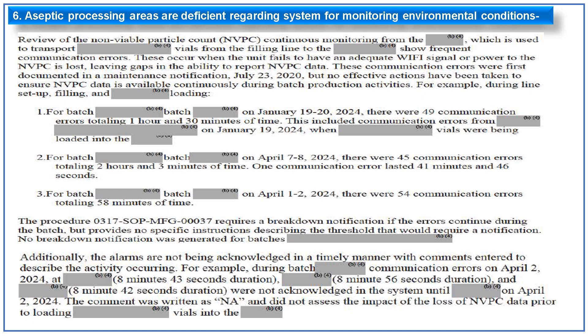The sixth observation is related to aseptic processing areas being deficient regarding the system for monitoring environmental conditions. The non-viable particle count (NVPC) continuous monitoring system showed frequent communication errors, occurring when the unit fails to have an adequate Wi-Fi signal or when power to the NVPC is lost, leaving gaps in continuous NVPC data reporting. These communication errors were first documented in maintenance notifications in 2020, but no effective action was taken. Examples include approximately 49, 45, and 54 communication errors on specific batches. A procedure requires a breakdown notification if errors continue during a batch; however, no specific threshold for notification was defined, and no breakdown notifications were generated for the examples cited. Alarms were also not being acknowledged in a timely manner with appropriate comments.